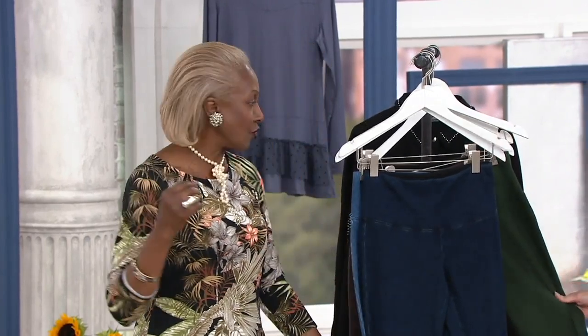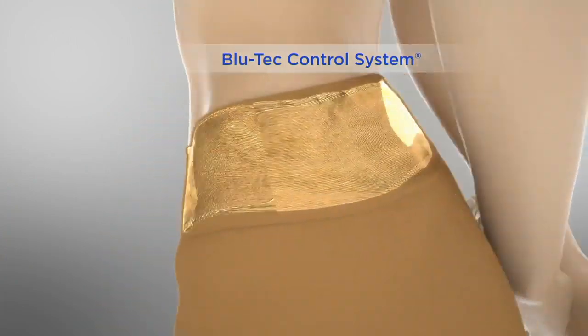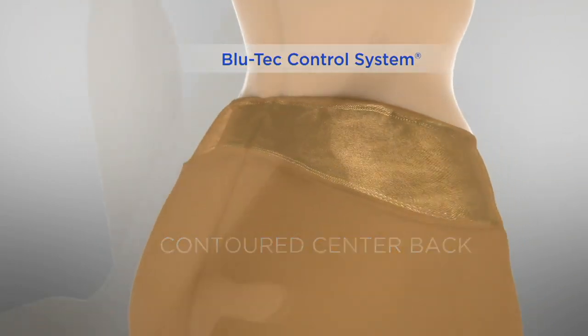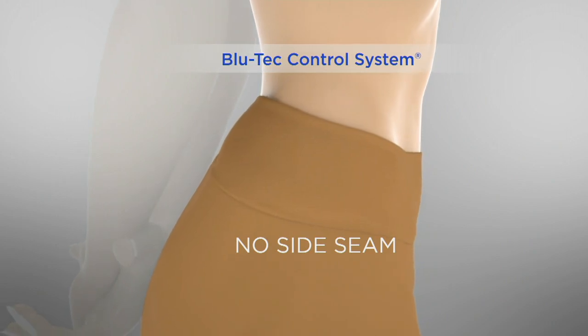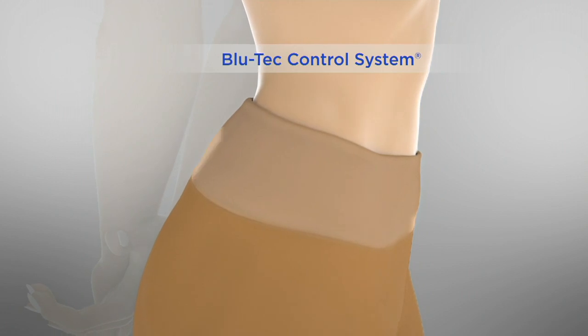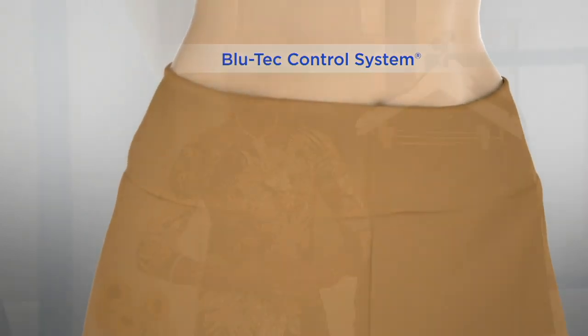Here you're going to see what the Bluetech control system is. You've got that 16% spandex in the entire waistband. You've got that contoured back, so if you're bending, on a plane or a train or in your car, you don't have to worry about it. No side seam, so no muffin top, no spillage, and then that tummy control. What is tummy control? Take two hands, clasp them in front of your stomach, and just hold it in. That's what the tummy control is — it's not a sausage casing, it's not a girdle.